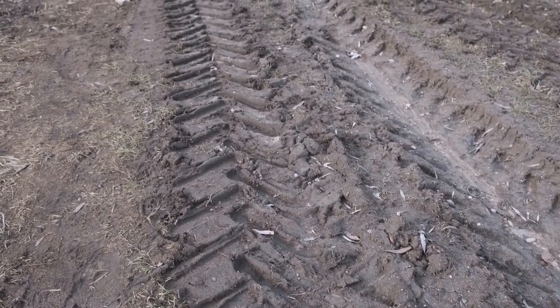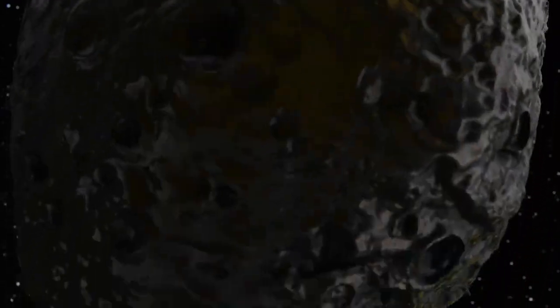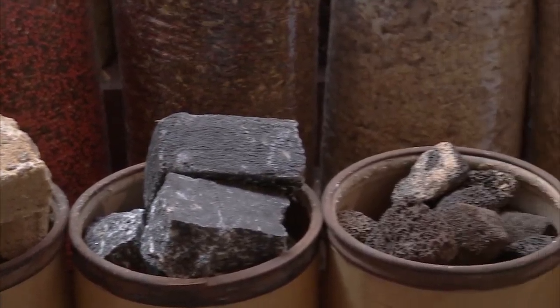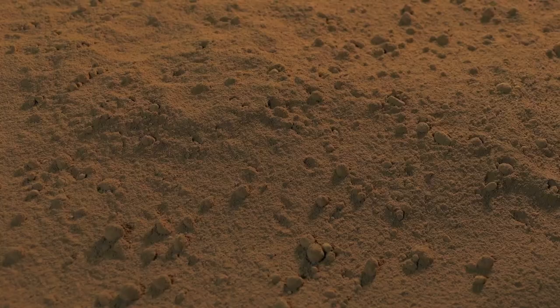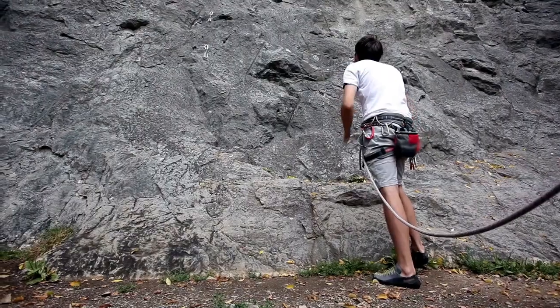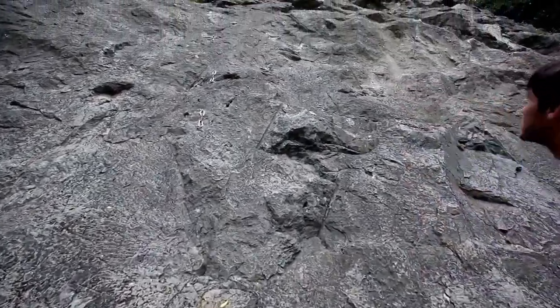Another significant part of Curiosity's mission was to measure surface radiation. Mars lacks a protective magnetic field like Earth's, so radiation from cosmic rays and solar particles poses a major risk to future astronauts. By studying this radiation, Curiosity provided vital information to help scientists plan for safe human missions to Mars. One of the rover's groundbreaking discoveries came in 2013 when it found evidence of an ancient stream bed in Gale Crater, confirming that liquid water once flowed there. It also detected clay minerals, which only form in the presence of water — strong evidence that Mars once had an environment capable of supporting life.